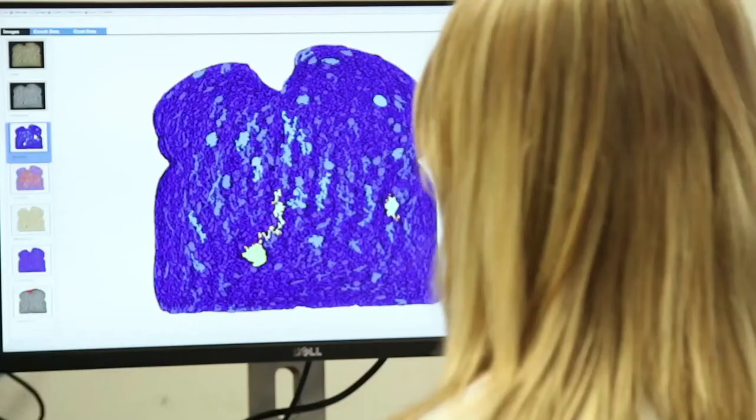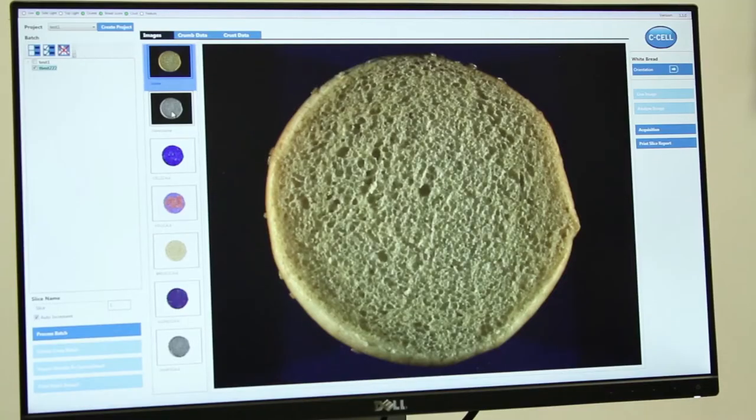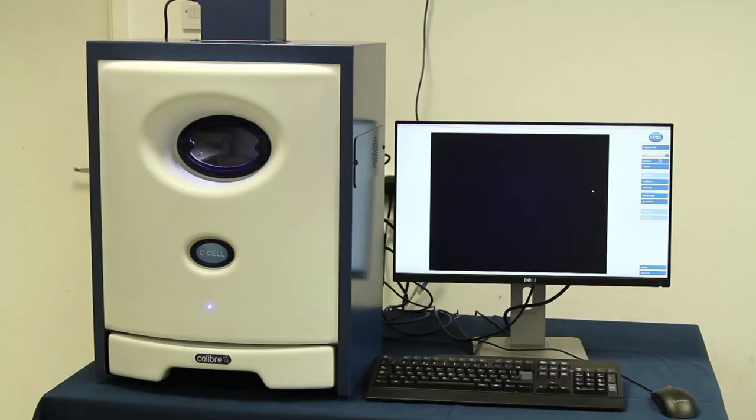C-cell takes a high resolution colour image which provides objective data that can be used to create a baseline that is product specific.